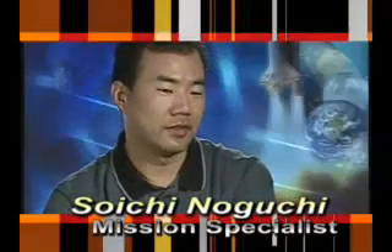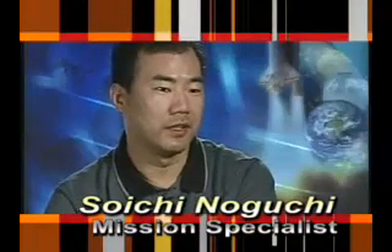The first EVA, first spacewalks, will be mainly dedicated to demonstration of the repair techniques. And Soichi Noguchi and I will do three different spacewalks on the 5th, 7th, and 9th day of the mission.